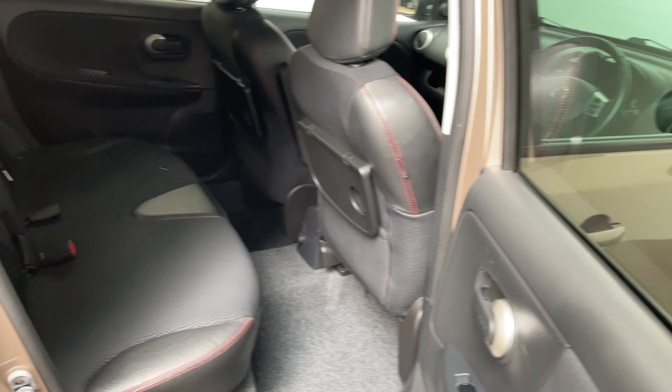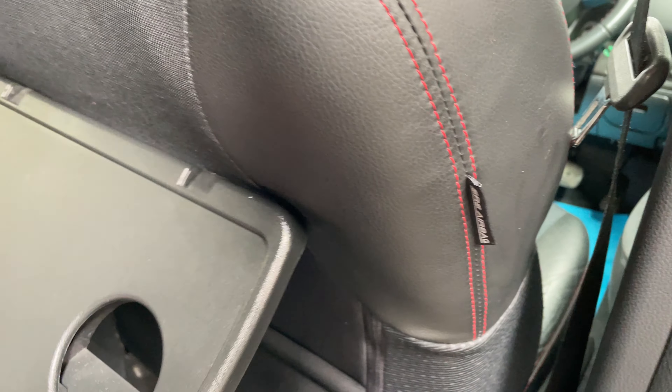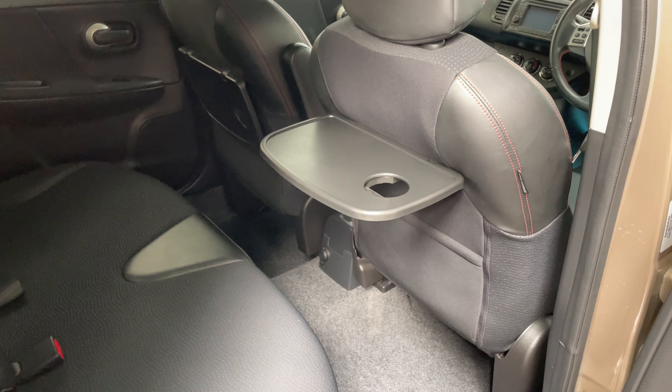Rear passengers have got lots of legroom in the back, and you've also got picnic tables which fold up as well, which is handy for the long journeys.